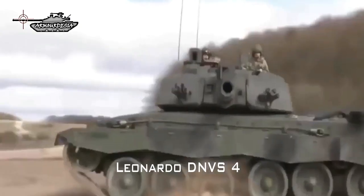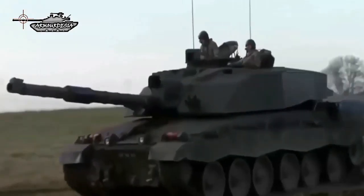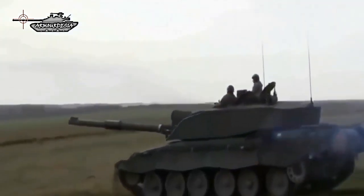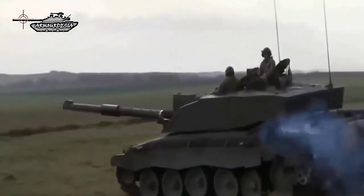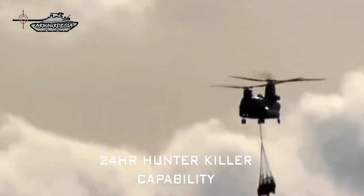The tank is also equipped with the Leonardo Driver's Night Vision System DNVS4, which is a passive, multi-spectral, wide-angle, indirect-view observation system. It provides optimum vision, improved situational awareness, and 24-hour hunter-killer capability.